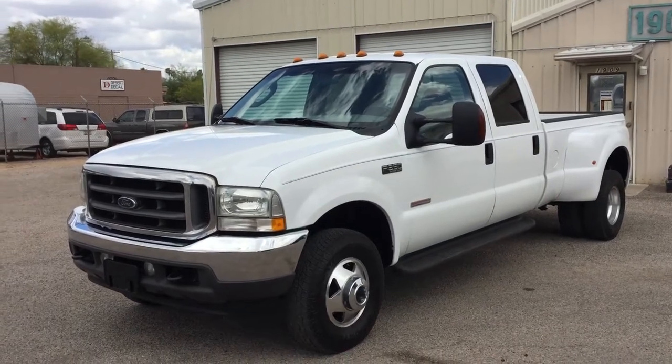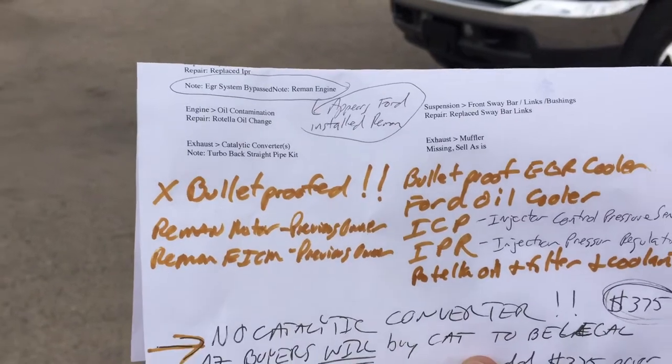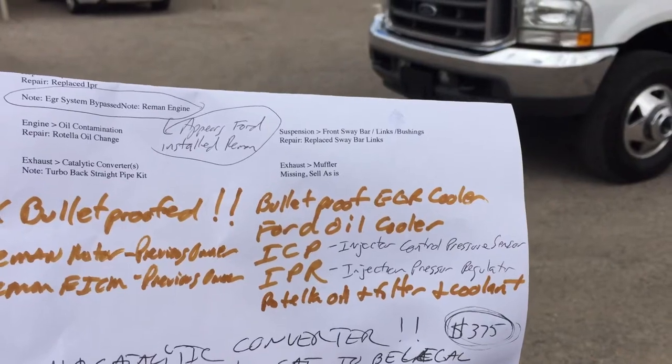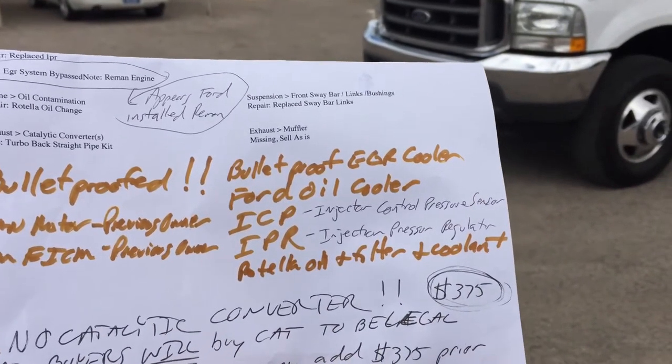As a result of it being such a nice truck, we decided we'd bulletproof it. We did a bulletproof EGR cooler, Ford oil cooler is new, ICP is new, IPR is new, new Rotella oil and filter and coolant.